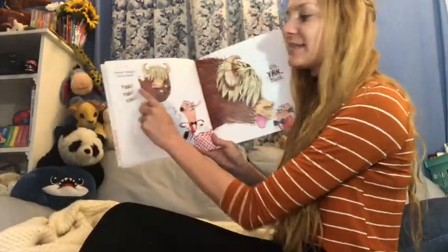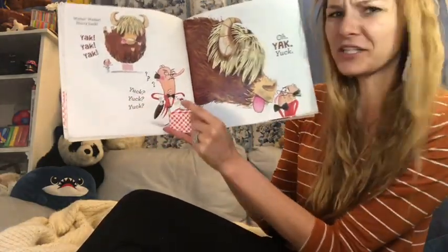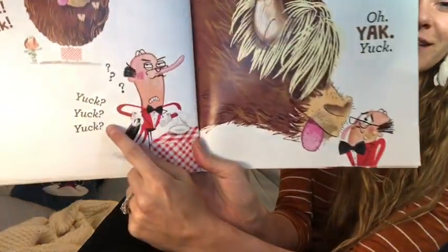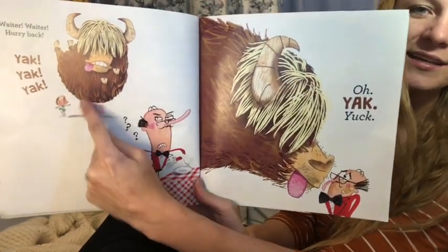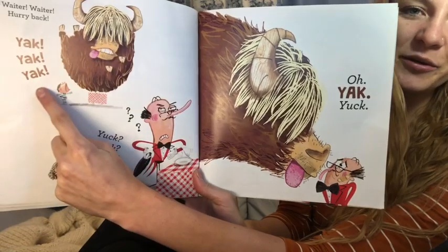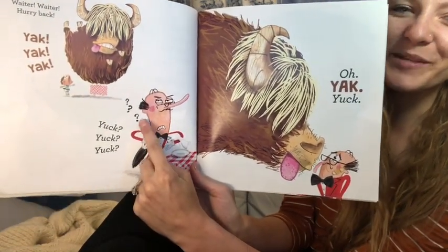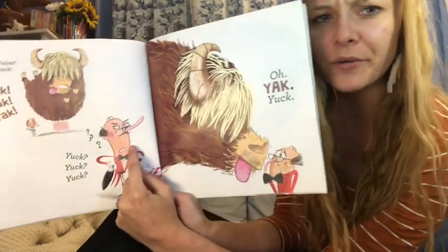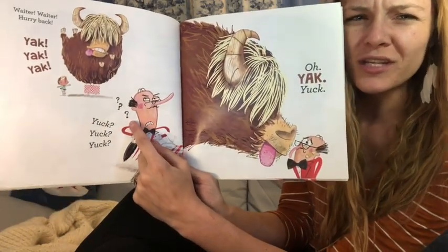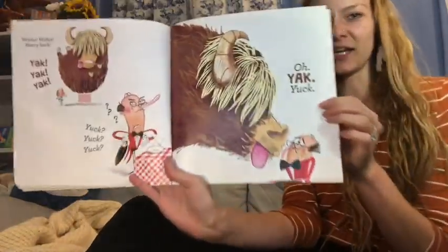Waiter! Waiter! Hurry back! Yak! Yuck! You see the waiter asking — yuck, yuck, yuck — is that what you said? Did he say yuck or yak? This symbol right here is a question mark and it's showing a question. Doesn't he look like he doesn't know? It shows question — I don't know. Yak! Yuck!